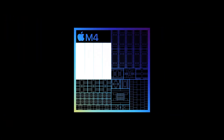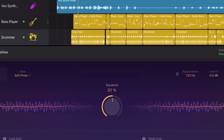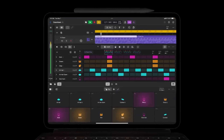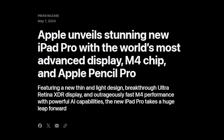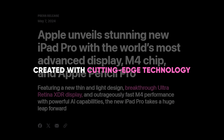We'll find out if all this really is so once users have truly tested these iPads over a sufficient amount of time. Additionally, the Ultra Retina XDR display boasts remarkable brightness, color, and precision, made possible by the M4's brand-new display engine, created with cutting-edge technology.